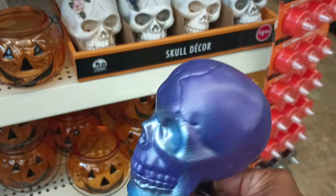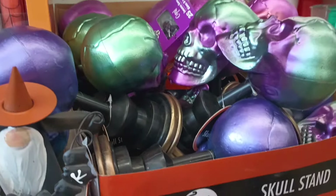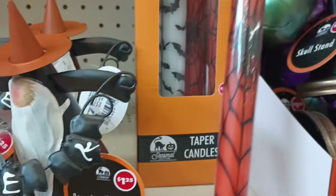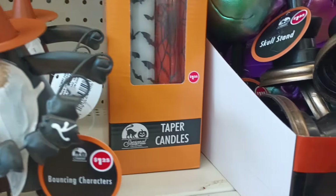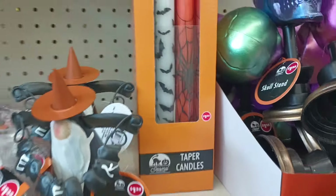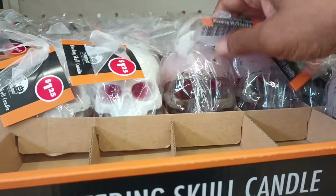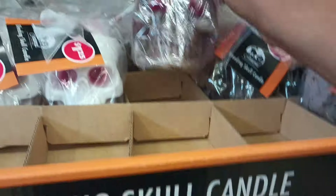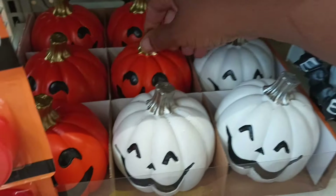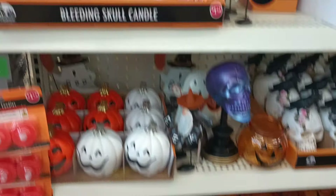I'm seeing a turquoise one — I've never seen these either. And look what's behind: y'all, when did they get these tapered candles? This is also new for this year. We got bats and spider webs — look at that, adorable, would make any tablescape nice and spooky. They also got the bleeding candles with smaller ones. And then there are cute little pumpkin faces — these jack-o'-lanterns are so adorable.